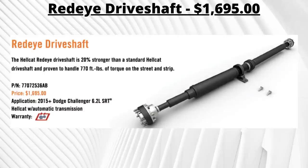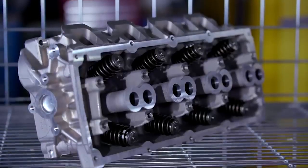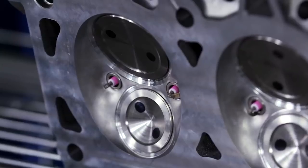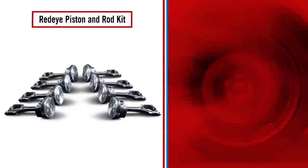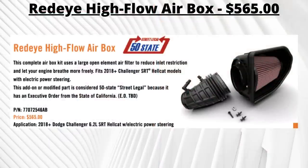The Red Eye driveshaft is $1,695 and is 20% stronger than the standard Hellcat driveshaft. A full Red Eye driveline kit — including half shafts, 3.09:1 differential assembly, and driveshaft — costs $5,000. For automatic Hellcats, cylinder heads can be upgraded for $2,595, featuring 2.14-inch intake valves and 1.65-inch exhaust valves while raising the redline to 6,500 RPM. There's also a $3,195 Red Eye piston and rod kit for increased bottom-end strength and durability, and a $565 Red Eye high-flow air box.